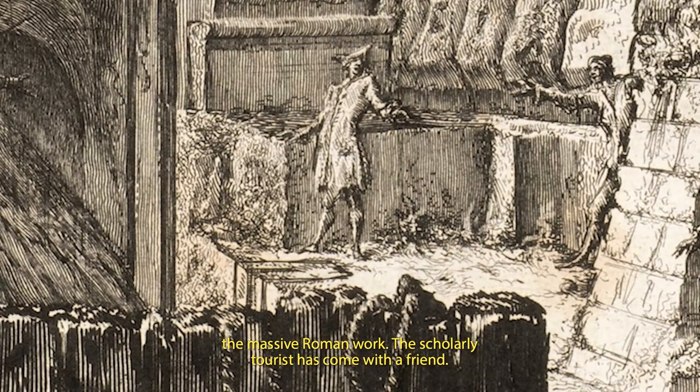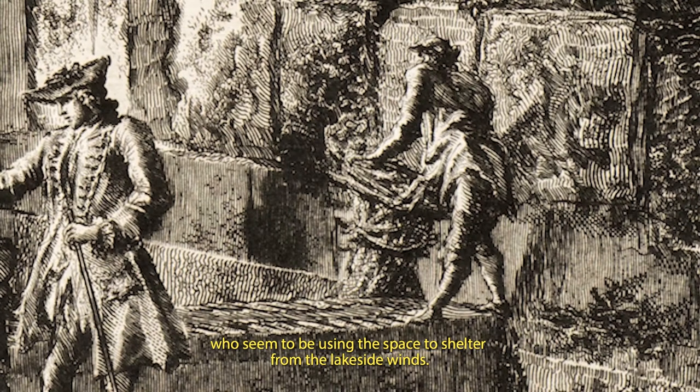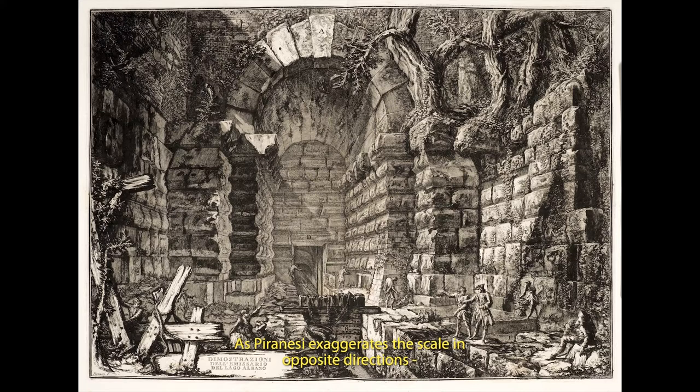The scholarly tourist has come with a friend. They are obviously both interested in Rome's classical past. But the other figures are local fishermen who seem to be using the space to shelter from the lakeside winds. As Piranesi exaggerates the scale in opposite directions — magnifying the Roman construction and diminishing the human figures — we see the remains of a world created by a race of giants in which pygmies now play.